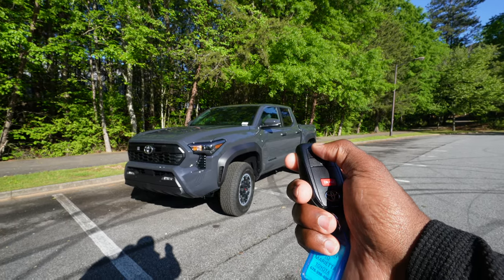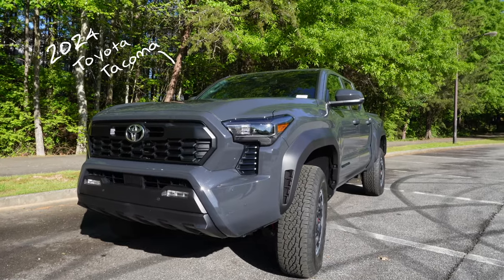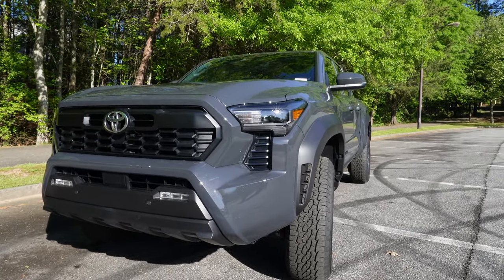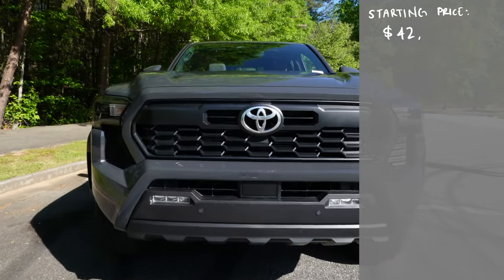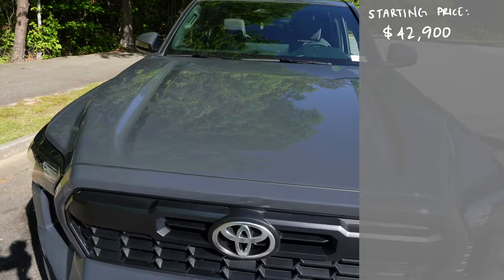I got a very popular pickup truck here with me. It is the 2024 Toyota Tacoma and this trim level is the TRD off-road. The Toyota Tacoma TRD off-road is starting at $42,900 and the color that you see here in particular is called Underground.